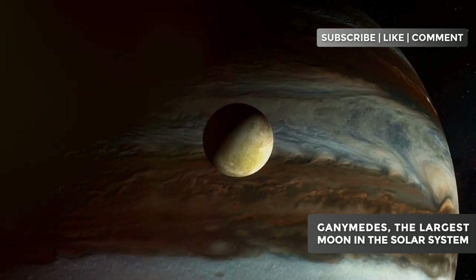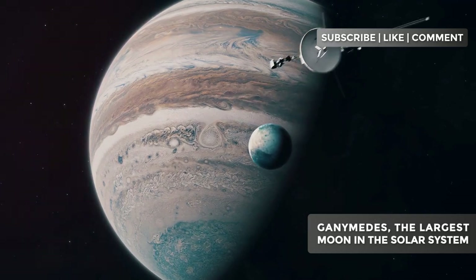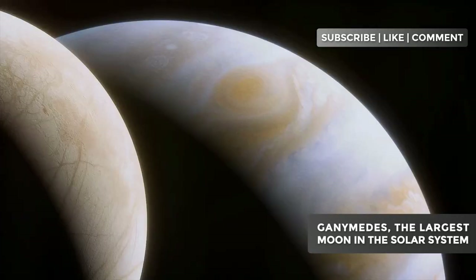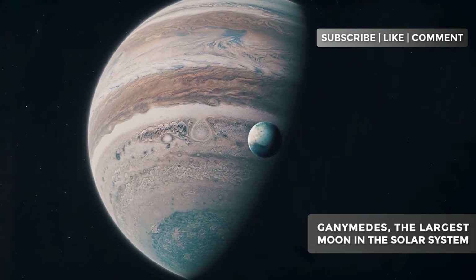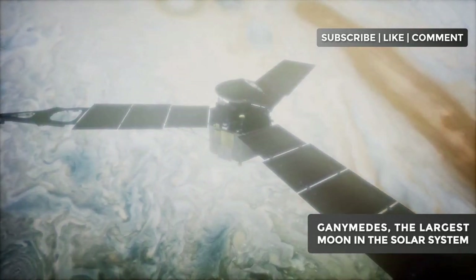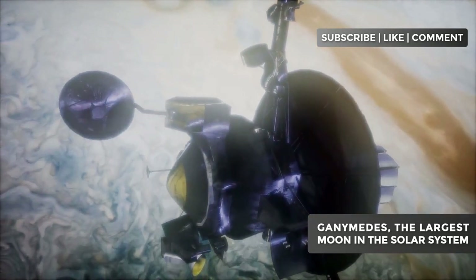A subterranean ocean — Ganymede's liquid secret. Beneath Ganymede's icy crust lies a liquid secret that makes astrobiologists' eyes light up with excitement. We're talking about a vast, subterranean ocean, potentially containing more water than all of Earth's oceans combined. This ocean isn't a simple frozen puddle. Evidence suggests it's kept in a liquid state thanks to the heat generated by Jupiter's tidal forces. Imagine the powerful currents that must exist in these hidden depths, moving incessantly for billions of years. The discovery of this subterranean ocean revolutionized our understanding of Ganymede.